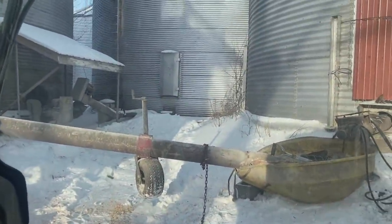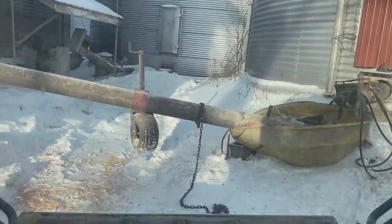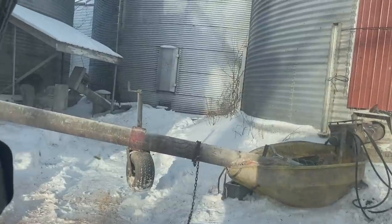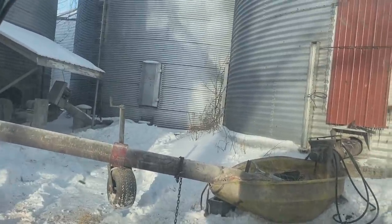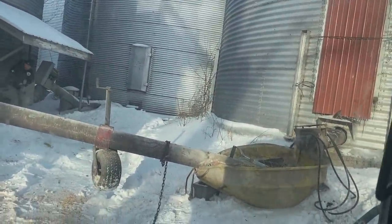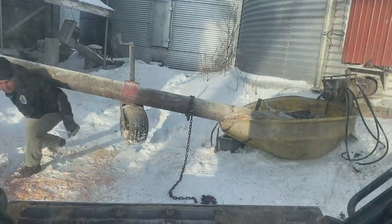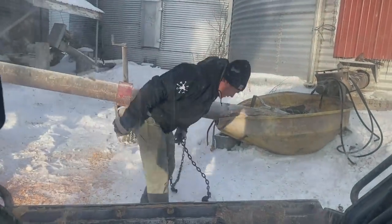We just tried to move this auger by hand but it's so heavy, so we decided to use the skid steer. My dad was saying they pretty much alternate — they come and get a lot of corn, then a lot of beans, then corn, then beans. So we have to move this auger back and forth every time. It's kind of inconvenient.